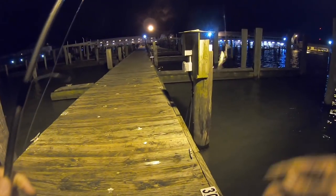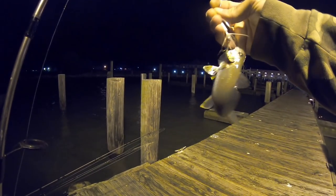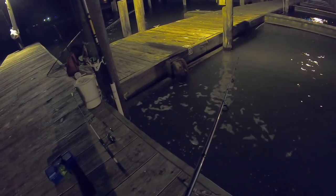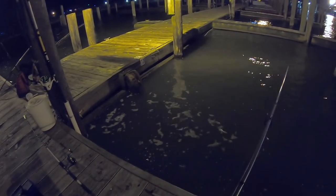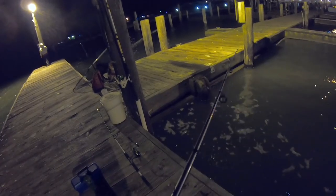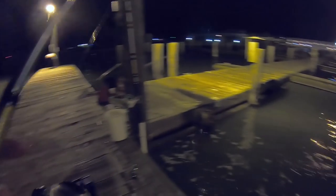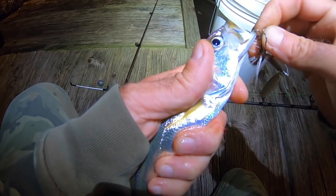Here we go! What did we get? A little croaker. I'm just letting this fall and then jigging it back up — that's how I caught that croaker. Here we go, another fish. It's a decent white trout too. That'll make good bait. I might not have to throw the cast net.